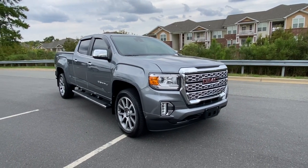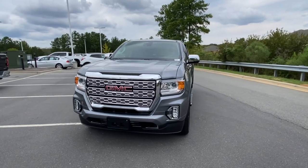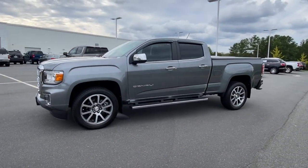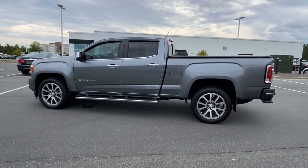You will love the features of this 2022 GMC Canyon. With less than 10,000 miles on the odometer, this vehicle provides excellent value. Here's a well-built Canyon that's right-sized to fit perfectly into your modern lifestyle.